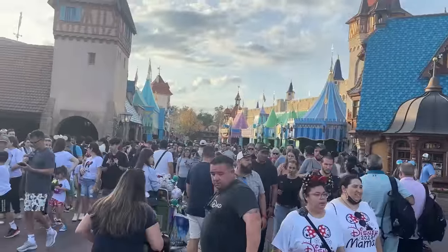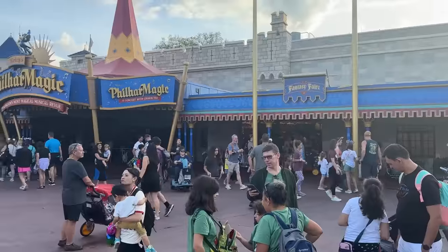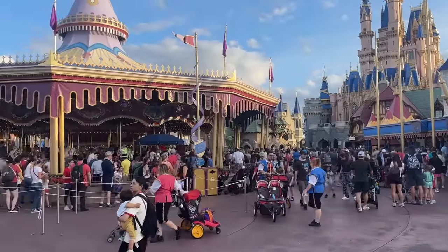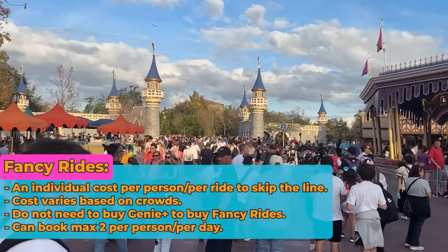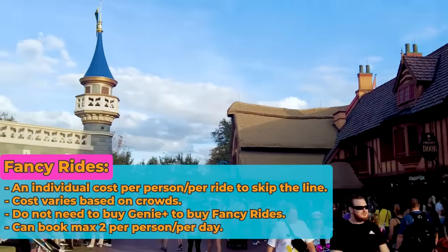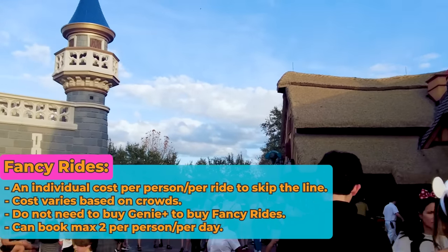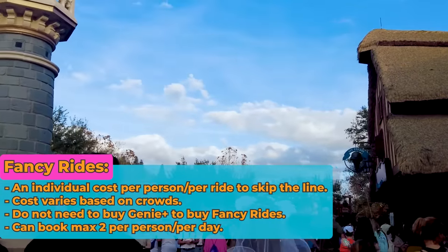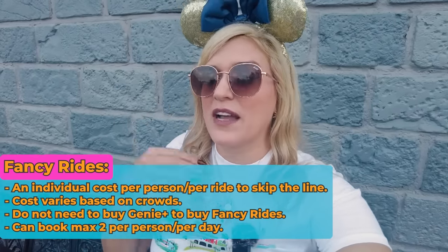Peter Pan's Flight — check, a delightful time as always, but waits get very very long. We are headed now to Seven Dwarfs Mine Train, the fancy ride here at Magic Kingdom. Fancy rides are individual Lightning Lane à la carte selections. Basically, these are the top-tier E-ticket most popular ride in each of the four parks — so if you'd like to skip the line, you have to pay a separate cost per person. That price varies day to day, much like the new pricing for Genie Plus — more expensive on busier days.